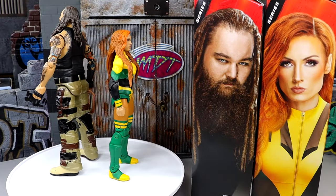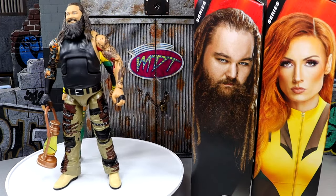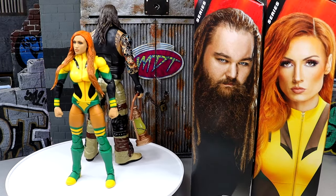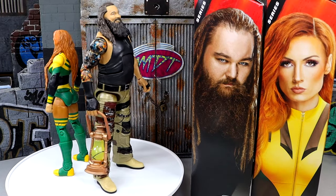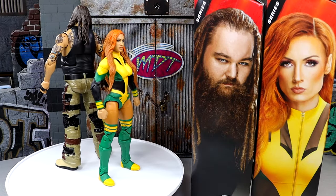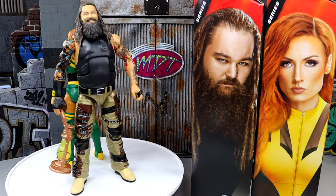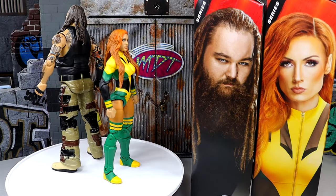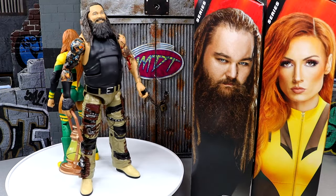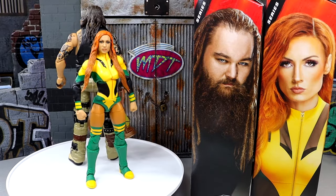Here we have Becky Lynch and Bray Wyatt out of the packaging going round and round on the rotating base, as they do here in the reviews. I am liking these figures quite a bit so far. We're going to get into all the details, break down what they come with, and see what I like and what I don't like. I'm kind of worried about certain things, and I'll describe everything as we progress through the review. But at first glance, I like the aesthetics of the figures.